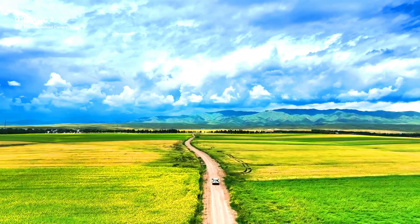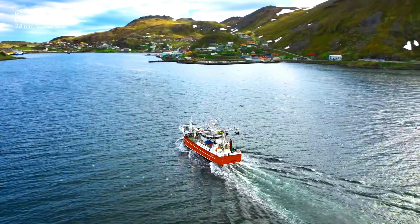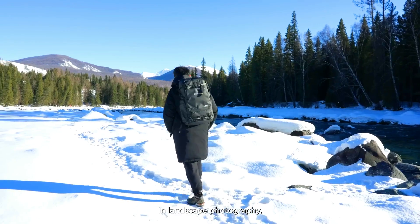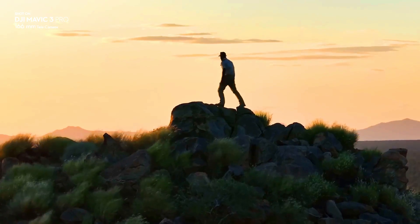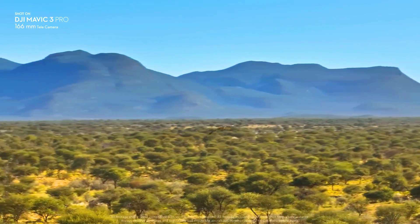This triple camera system allows you to capture a wide range of perspectives, from wide-angle shots to telephoto close-ups. The Hasselblad camera captures 5.1K video at up to 50fps and 4K video at up to 120fps, and also supports D-Log color profile for dynamic range and greater flexibility in post-production.